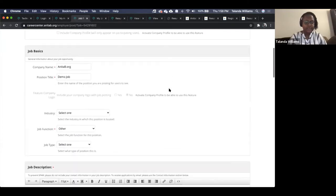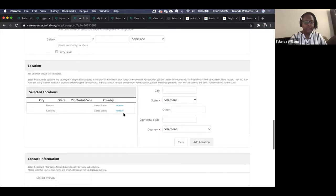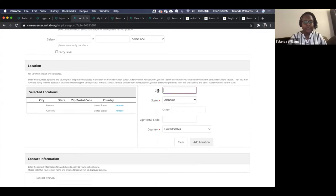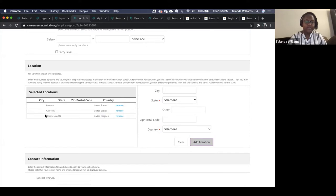In the example I just created, all locations populate on the left-hand side of the panel, and on the right is where you select which ones to add. You can add other states, be more specific with the city or zip, or fill out 'other' for something more particular. With 'other,' the country field is still required. All locations will show on this side for the job.